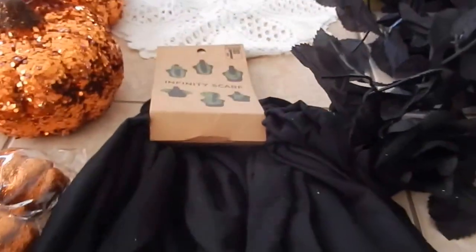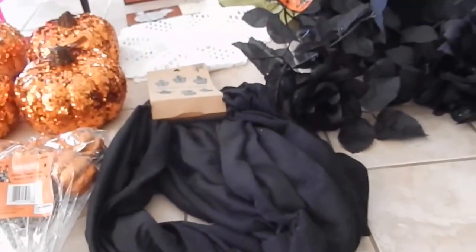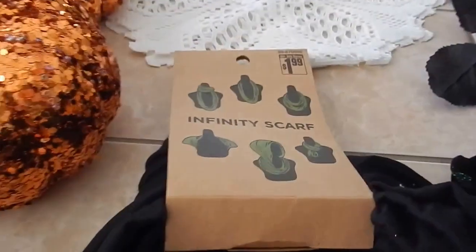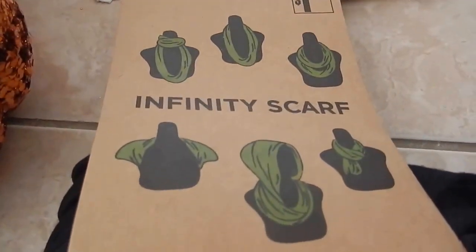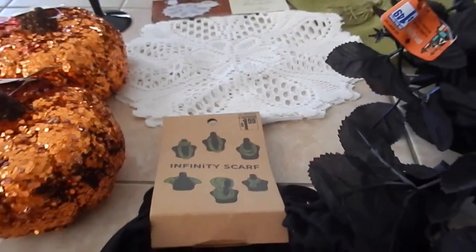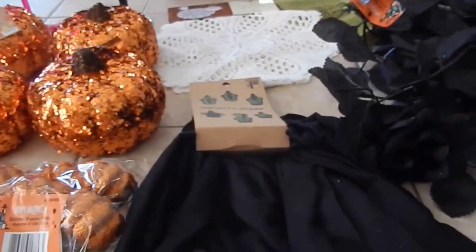Then I got this infinity scarf, and I wanted to try these. A lot of girls I know make them, but I thought for $1.99, and you can wear it so many ways. I'm going to try that once fall weather hits, which I'm starting to doubt seriously since it's 91 degrees right now and it's September 28th.